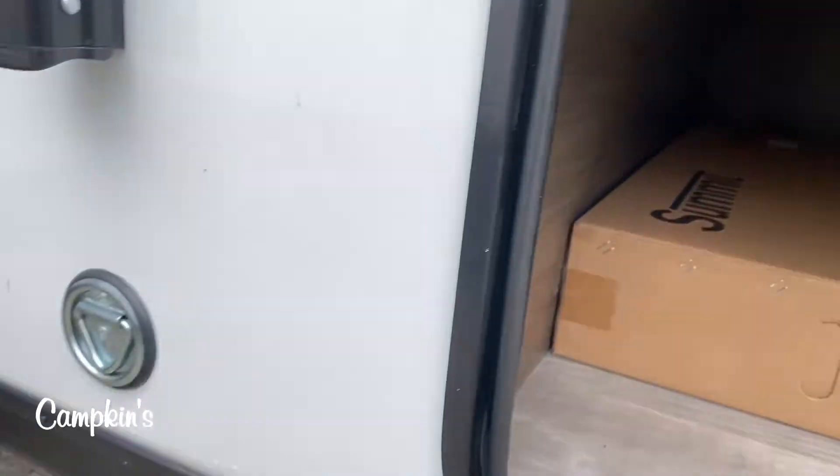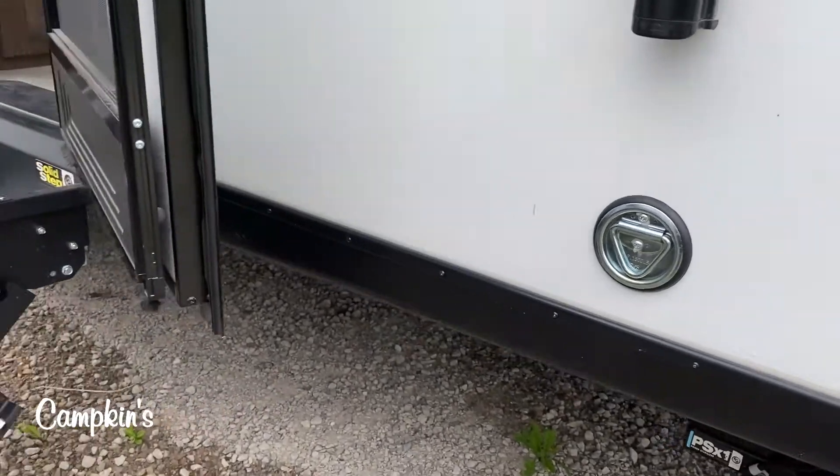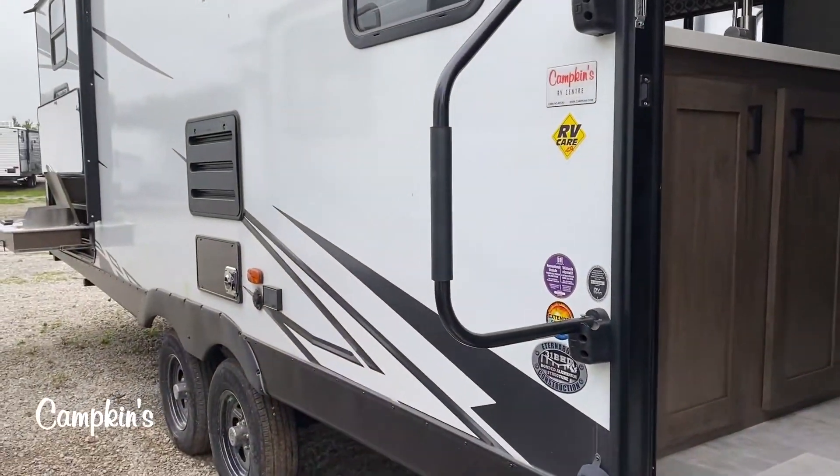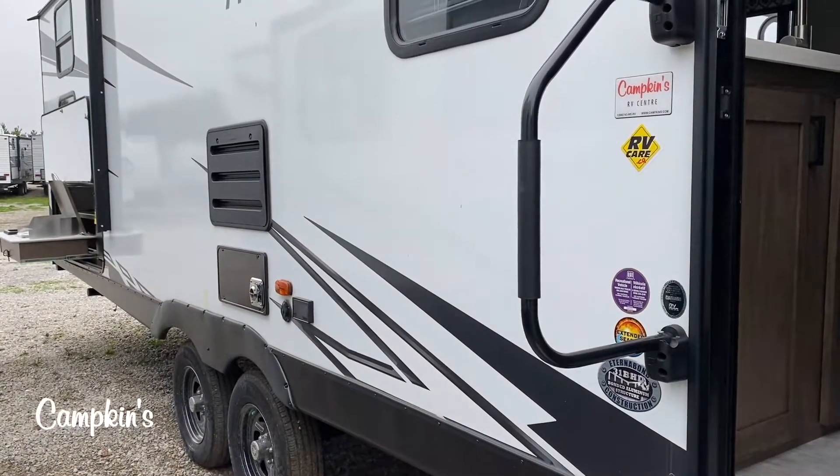It has a dog tie so you can bring the dog with you — just don't forget them when you go. You've also got a tire monitoring system on the trailer that comes with it to let you know if any of your tires are soft while you're pulling it.